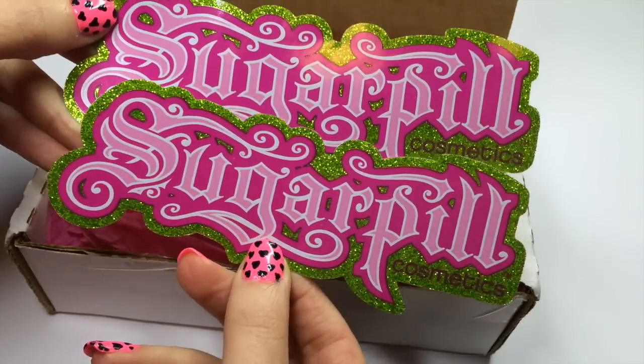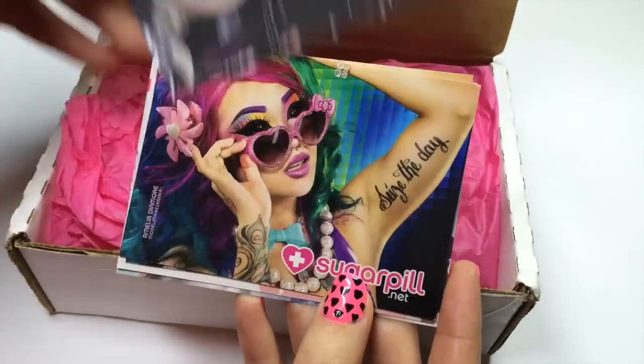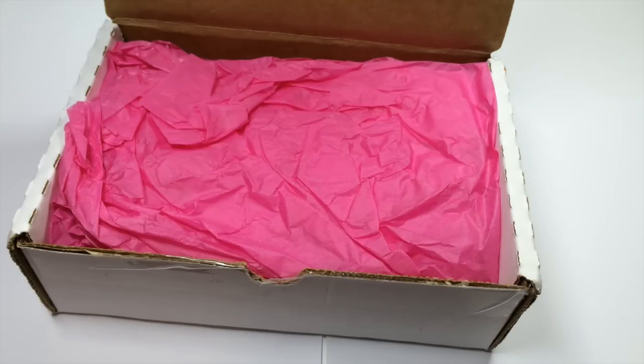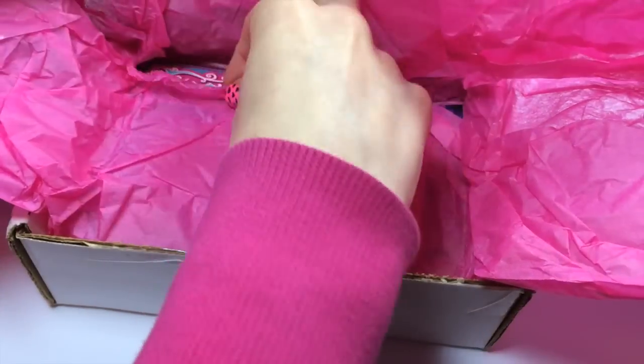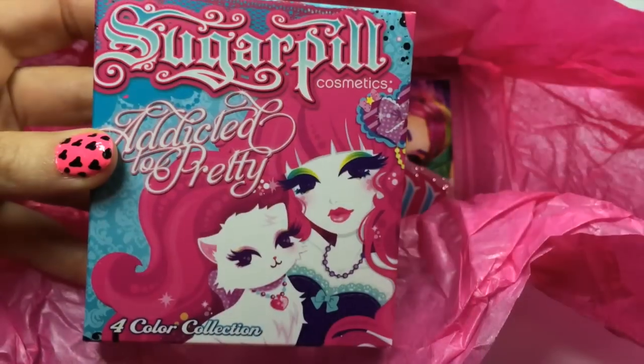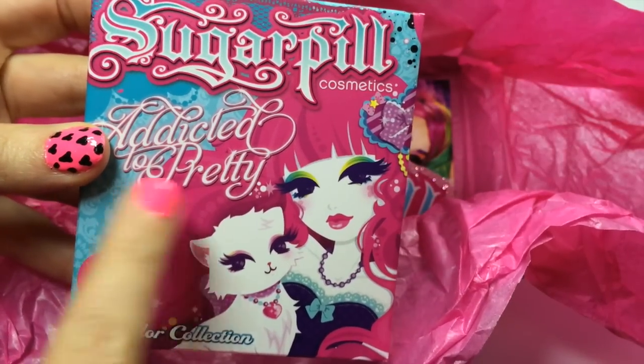I've also included a couple of the Sugarpill stickers that come with every order, and also some of the beautiful imagery that Sugarpill has. Inside the packaging you always get pink tissue paper and I've actually kept this for the giveaway, so you can receive it as if it would come from Sugarpill. And here it unveils one of their four colour quads — this is the Sweetheart palette.